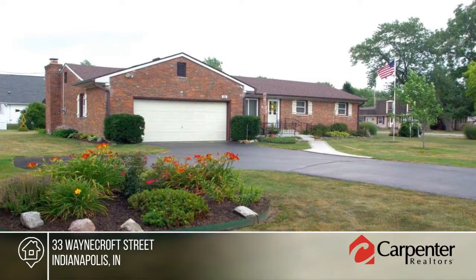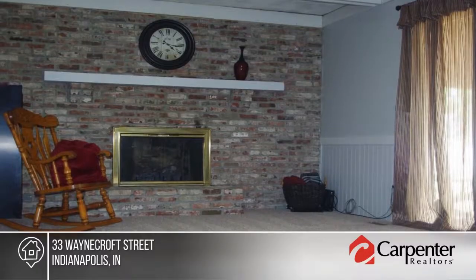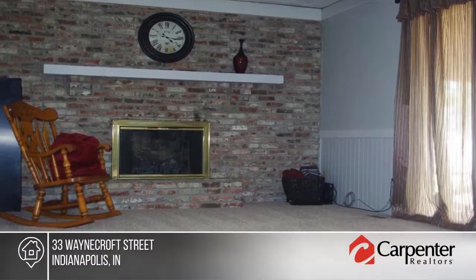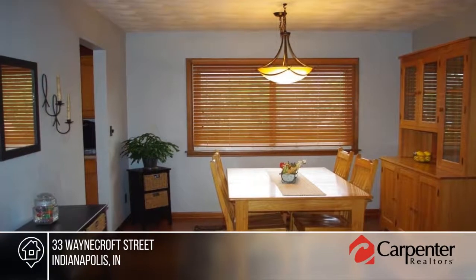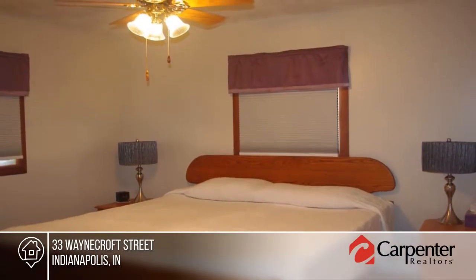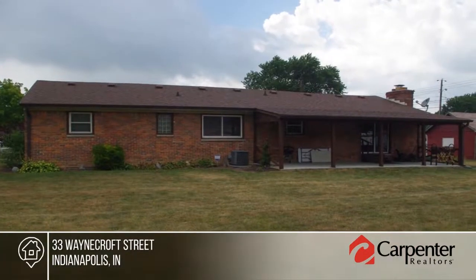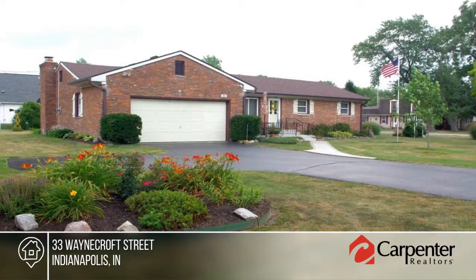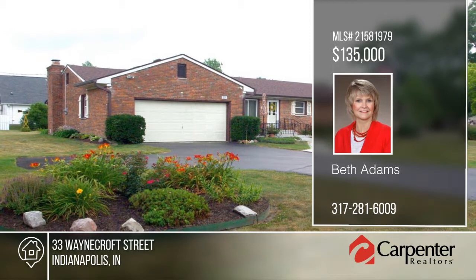Take a look at this immaculate full brick ranch with three bedrooms, one and a half baths, and a two-car garage. There's a large open porch in the front and a huge covered patio across the back. This home offers easy access to the airport, Avon, and downtown. Features include newer solid oak kitchen cabinets, black gas range, and new gas water heater. This home has so much to offer and won't disappoint. Learn more with a call to Beth Adams.